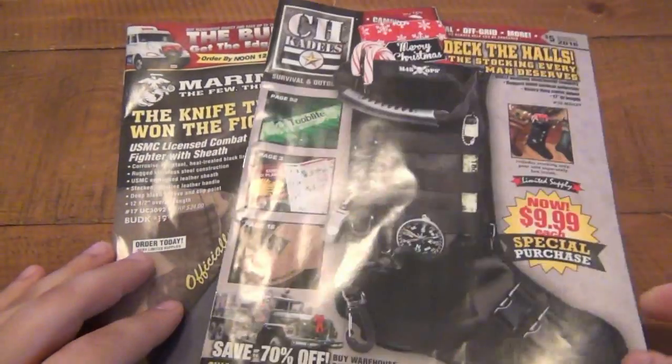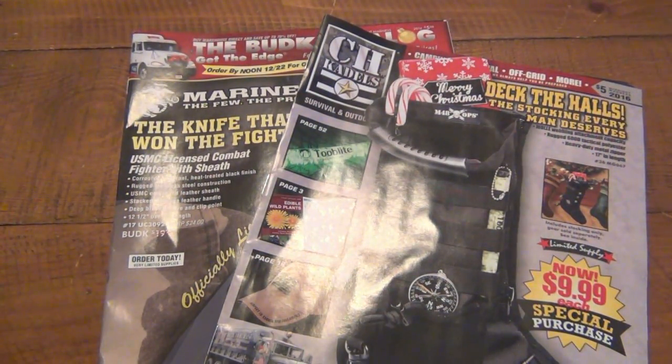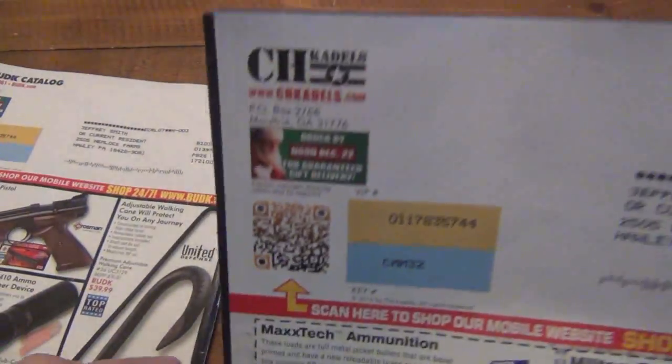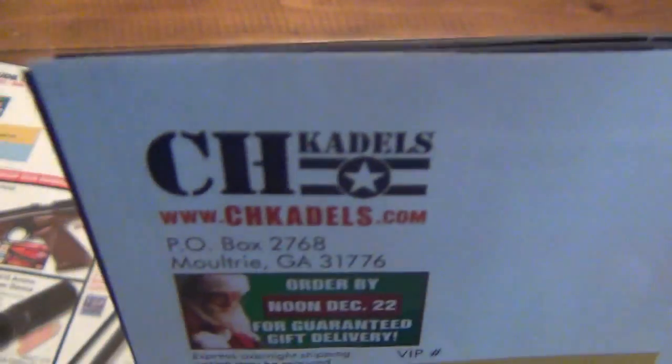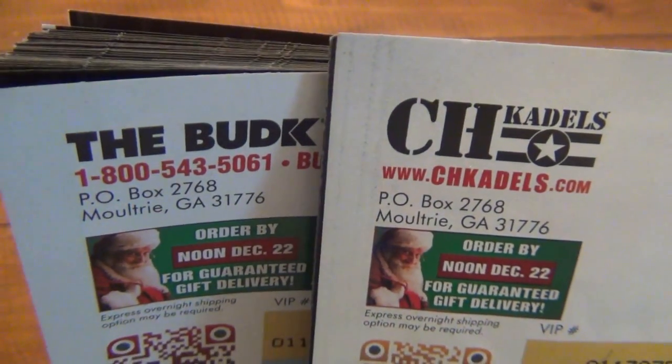CH Caddell's is kind of new to me. All of a sudden I started receiving this — never really signed up for it — and then I very soon realized it's the same thing as Bud K. If we look at the back here, let's look at the address for CH Caddell's. It looks familiar. Let's look at the Bud K address. It's the same company.